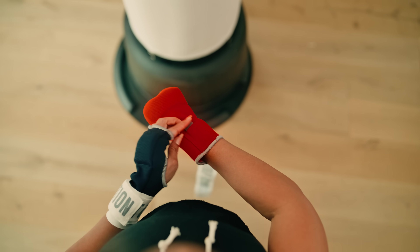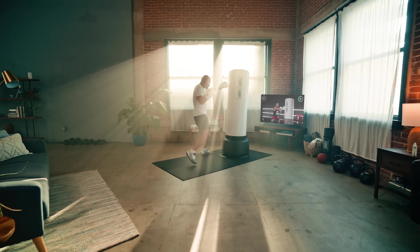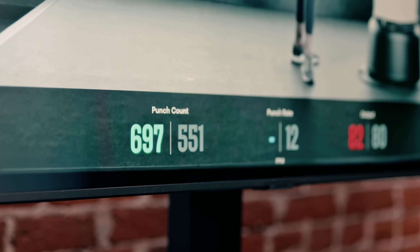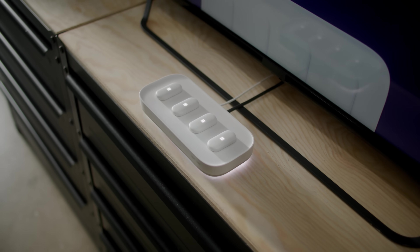The first generation of Fight Camp revolutionized the at-home boxing game by allowing you to track your punches and your output in real time and see your long-term progress. And after years of learning, research, and feedback, we went back to the drawing board to bring you — drum roll please — the new Fight Camp Experience Console.